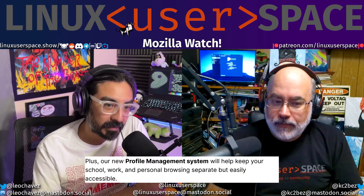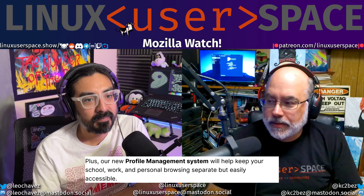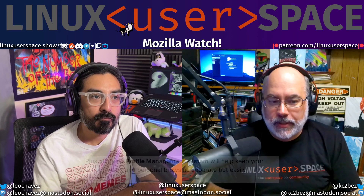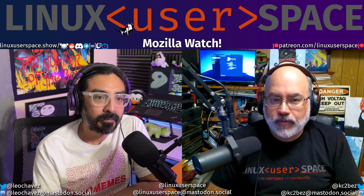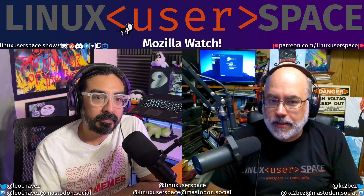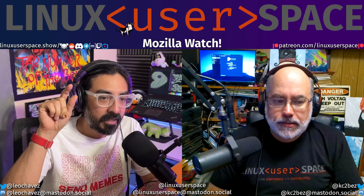Chrome's got this, Edge's got this — they all have different browser profiles and you can switch between them depending on which thing you're working on. Firefox doesn't really have that right now. They just have the one you could sign into, and you could log out and log into another one, but it's just not easy management. Multi-account containers kind of split the difference, where you had one big browser with different colored tabs to help you differentiate.